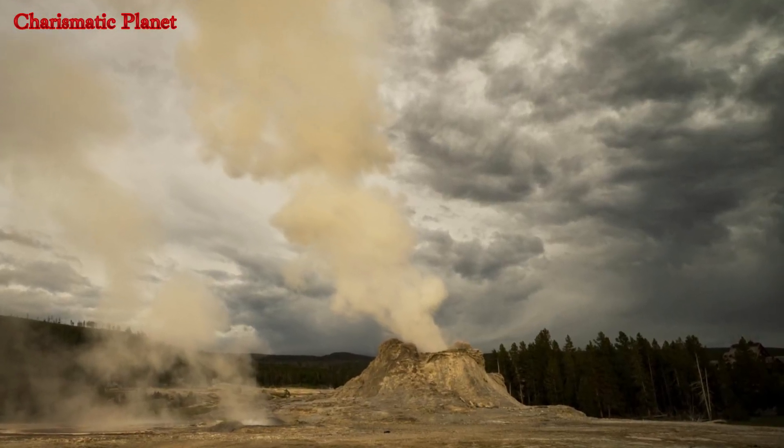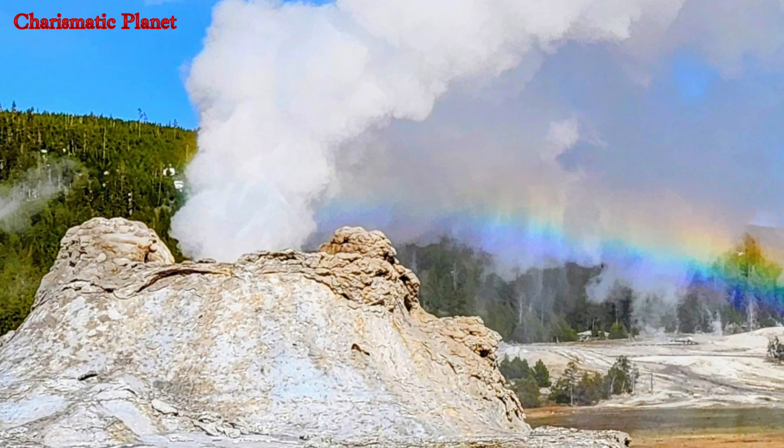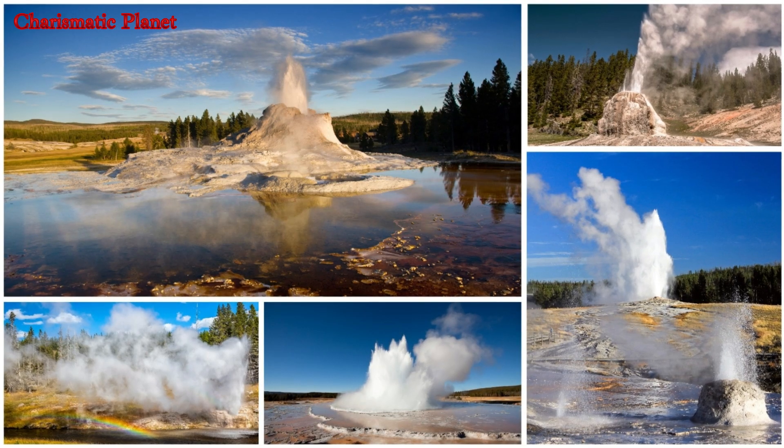A vent beside it regularly discharges massive amounts of boiling water as steam. While the geyser is active, the water in this vent heats and bubbles violently.